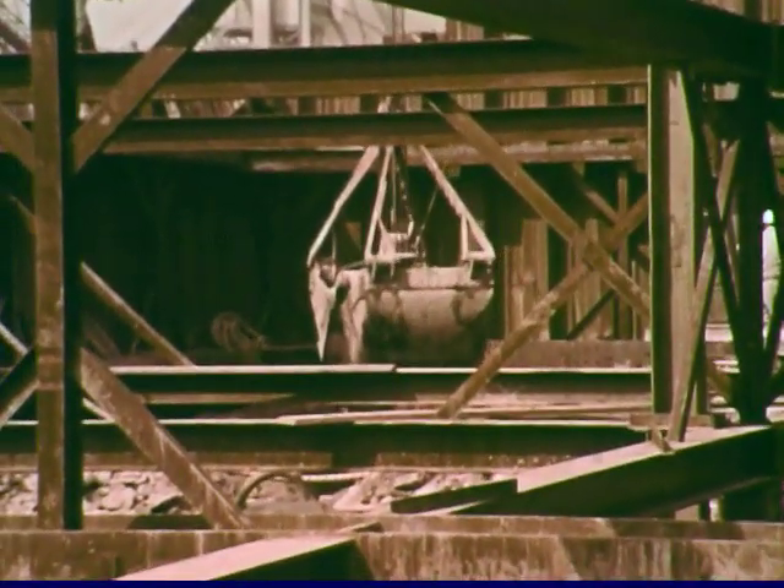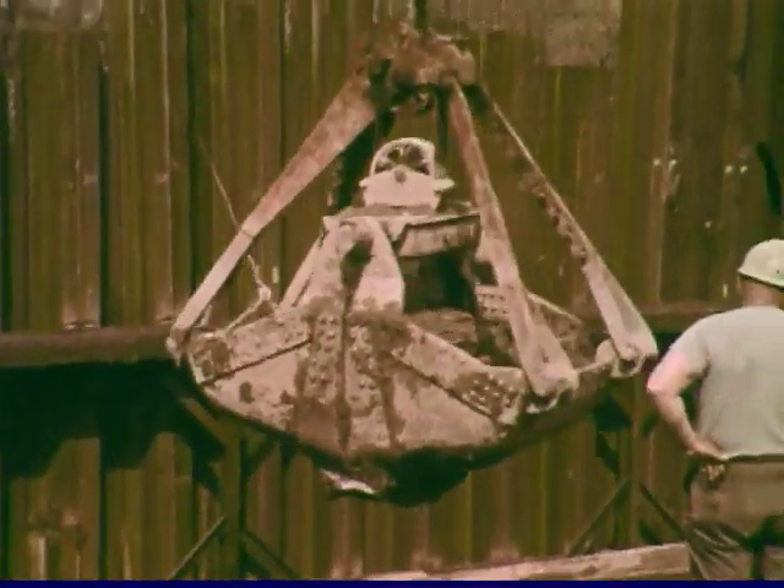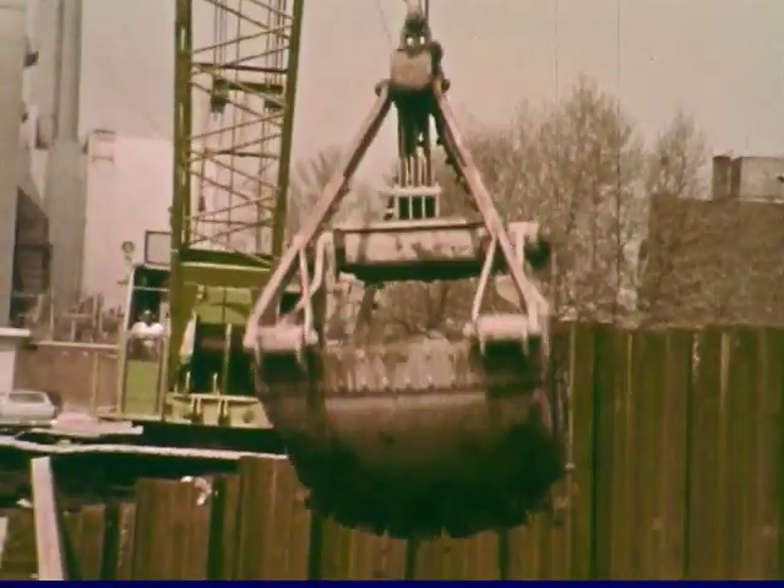Alongside the Queens shaft, excavation also is begun for an electrical substation of the Long Island Railroad. Ten thousand cubic yards of soft overburden are removed.